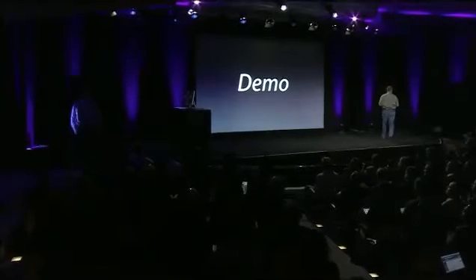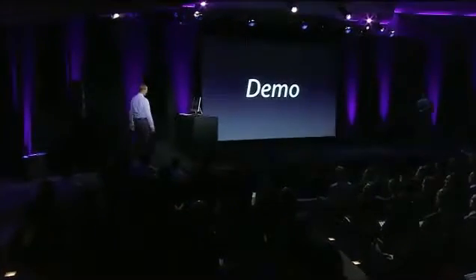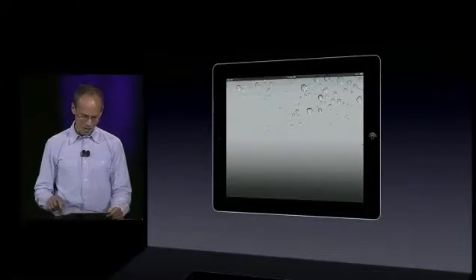Rather than describe them, what we'd like to do is show them to you live. So I'd like to invite up Roger Rosner, our Vice President for Productivity Software. Thanks, Phil. Good morning. I'm really excited to show you the new iBooks 2, so let's just dive in.